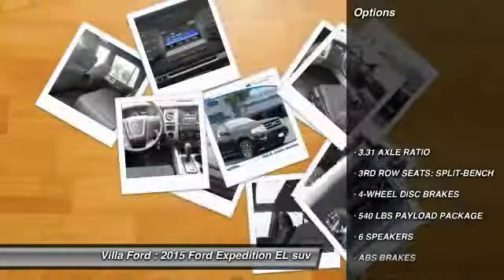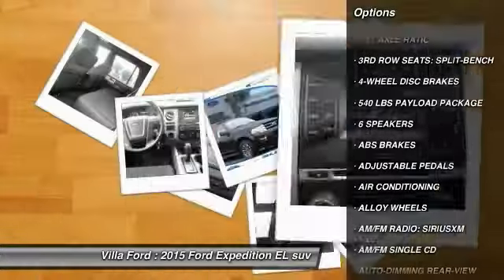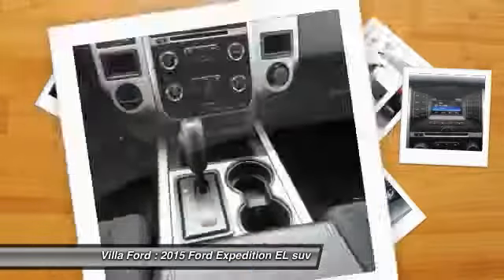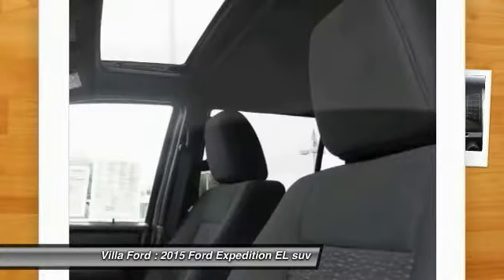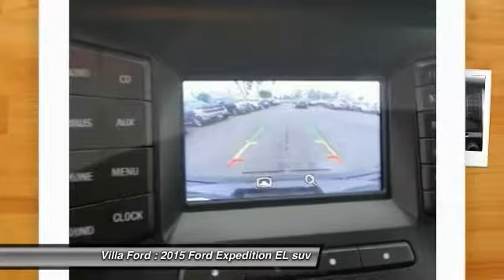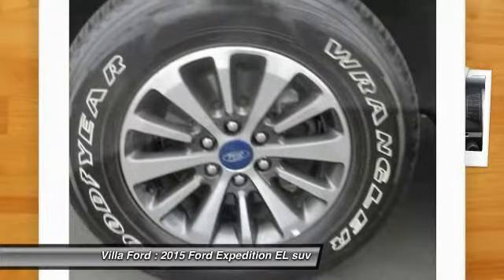This vehicle has less than 35,000 miles. Here are some of this vehicle's great options: traction control, air conditioning, leather wrapped steering wheel, dual airbags, power steering, alloy wheels, four wheel disc brakes, universal garage door opener, fog lights, and electronic stability control. So take this vehicle for a spin and see why so many shoppers are now proud owners.